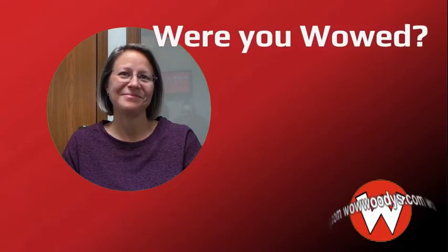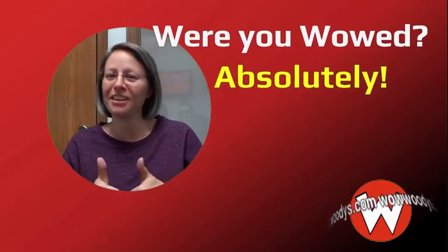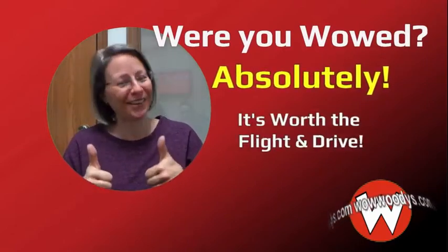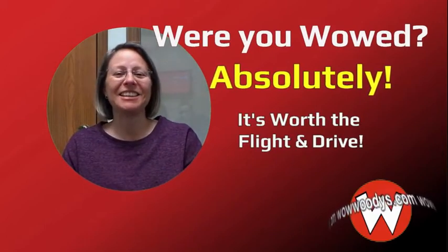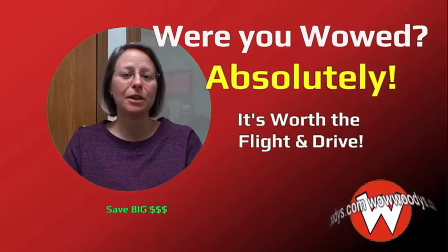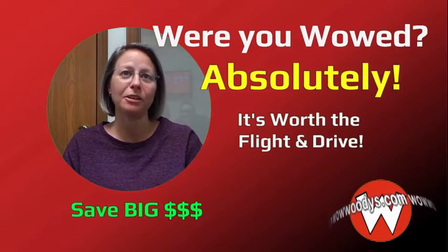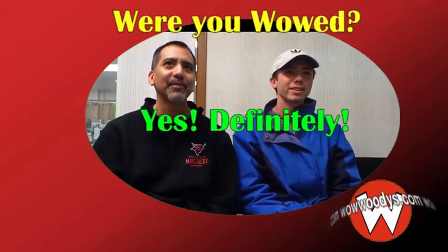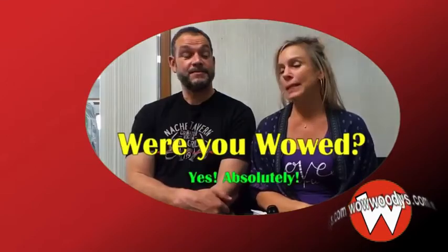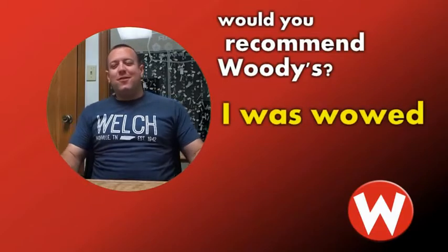Asked if they would recommend Woody's to friends and family, customers respond: 'Absolutely. I would tell everybody it is worth the flight and drive out here, because even with the expense of flying, meals, and hotel rooms on the way home, it's still going to save so much money over shopping locally.' Others chime in: 'Absolutely, yeah, no question about it.' 'Especially from Nashville.'